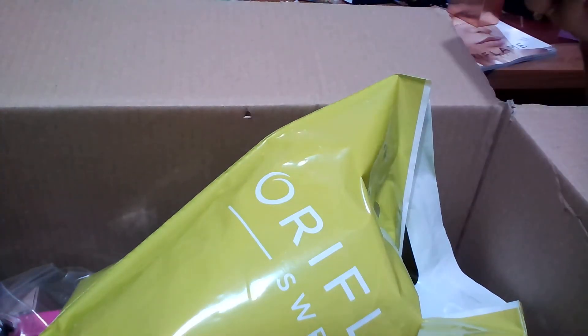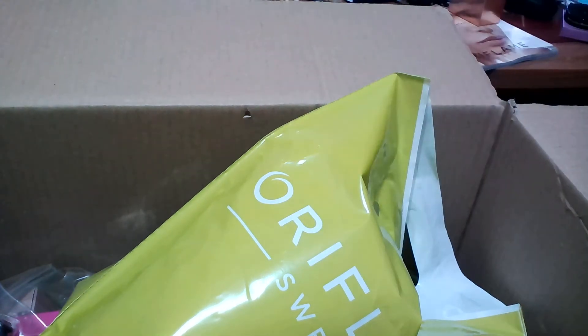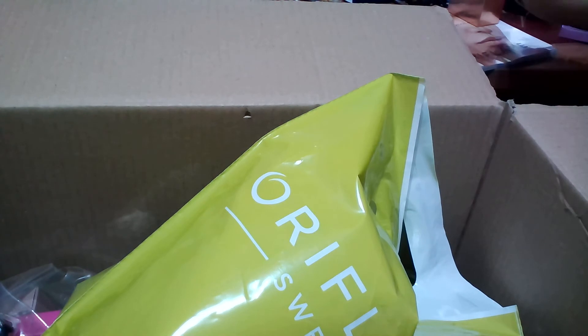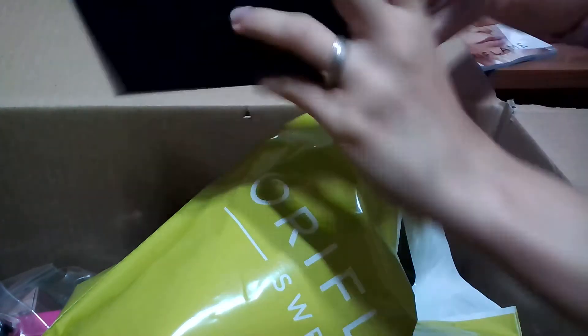I also opted for some of the new Morhen products that have been launched this month. In this catalog, these products will be available in Cyprus from June through October, so there's plenty of time. Because there are really interesting accessories in this catalog, I went for the ones I really like. This time I went for the new Essence sunglasses.